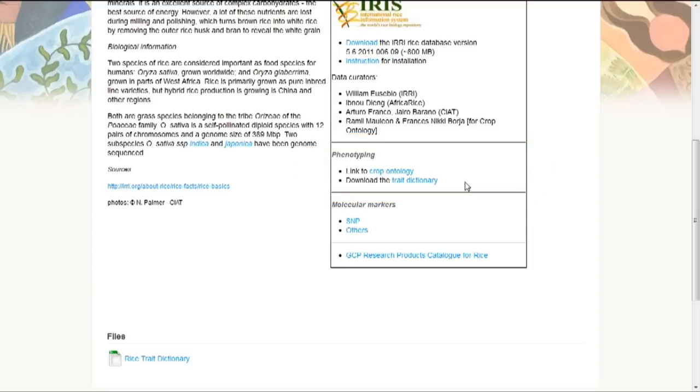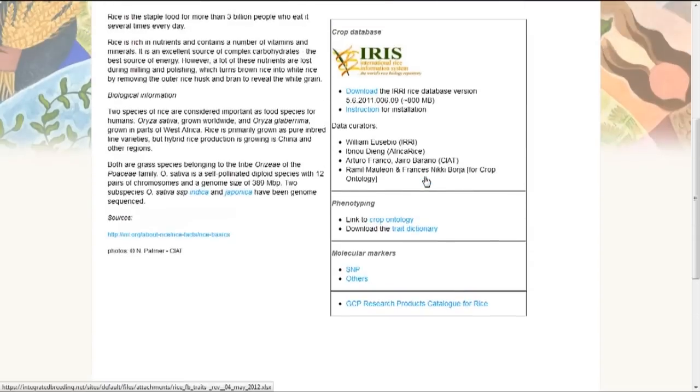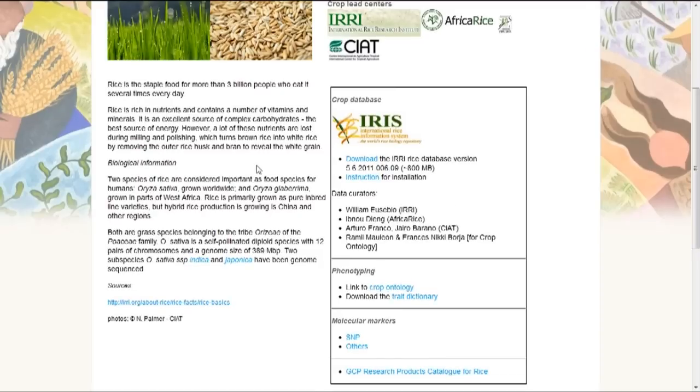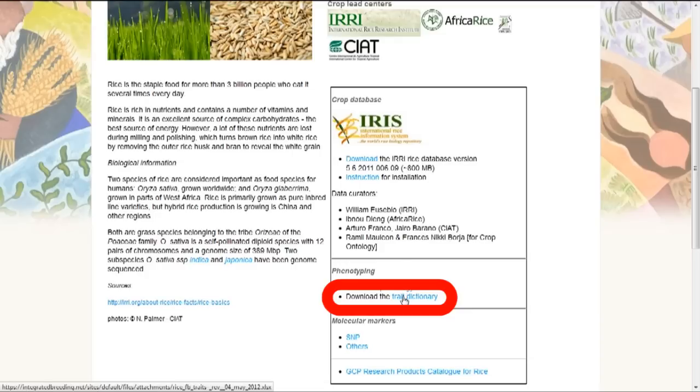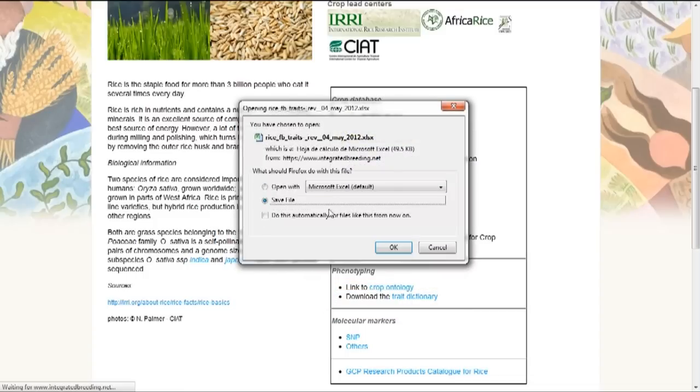Further below, we see information about the molecular markers available for this crop. The idea is to have this information accessible from this page for download. By clicking on trait dictionary, for example, I can initiate a download of a file with a list of 50 or more traits — the most commonly used traits for plant breeding in rice — with their associated scales and protocols for measurement.